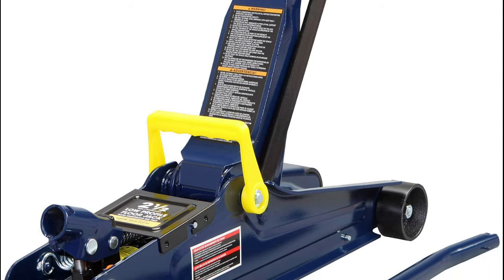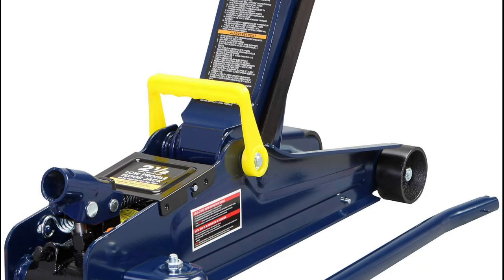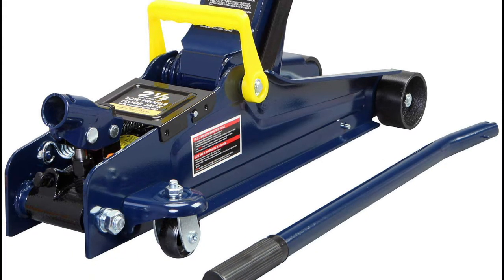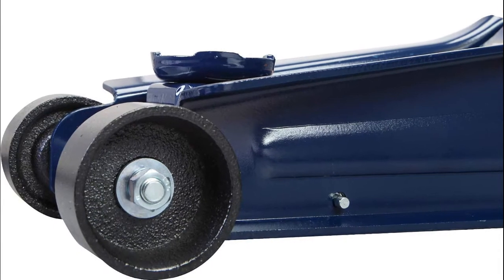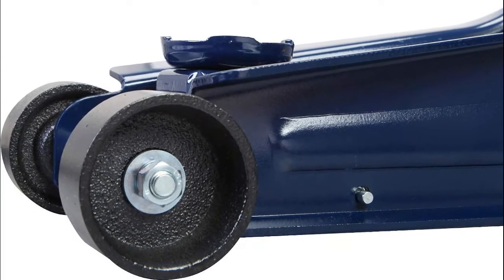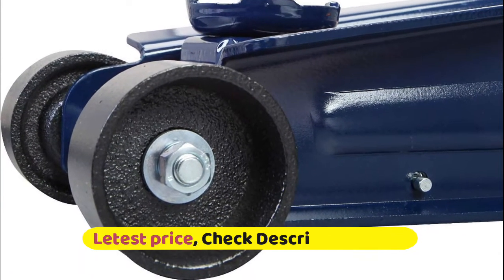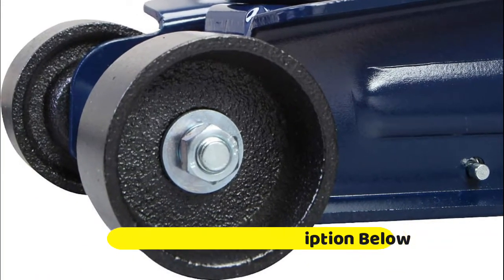Safety bypass system prevents overloading and ensures safe operation. Equipped with 2 large steel casters and 2 360-degree swivel casters for smooth maneuverability. Built-in carrying handle allows for the jack to be lifted quickly. Includes a limited 1-year manufacturer warranty.